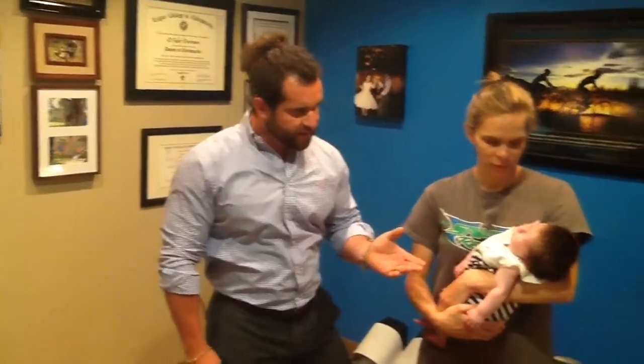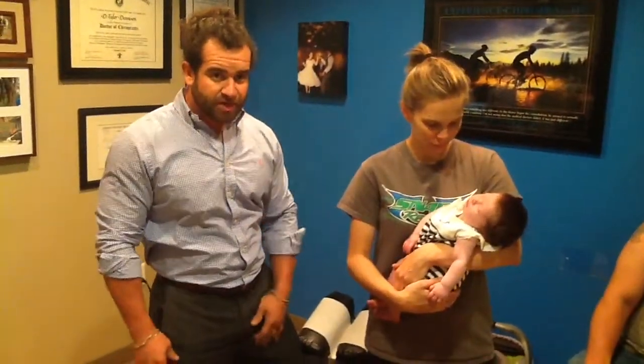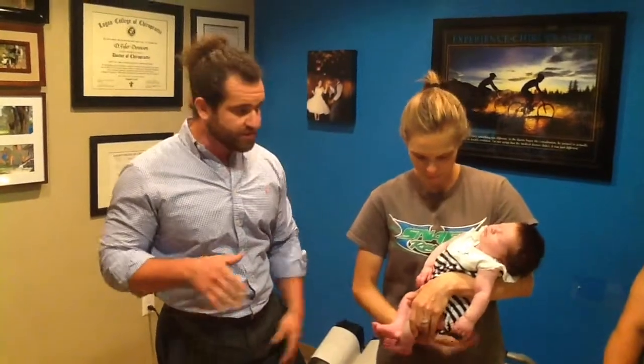Today we're going to be adjusting Renly. Renly is 10 days old. She had a relatively smooth pregnancy — we adjusted mom the entire time. Delivery went smoothly as well.